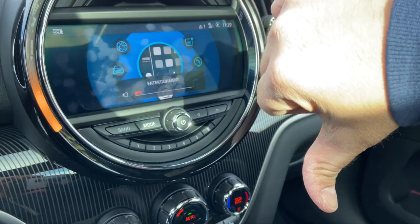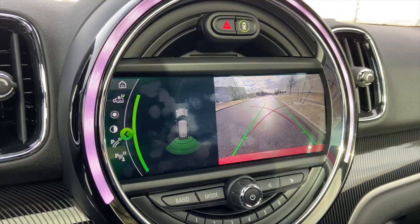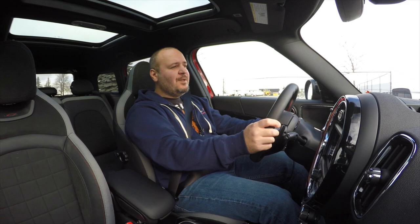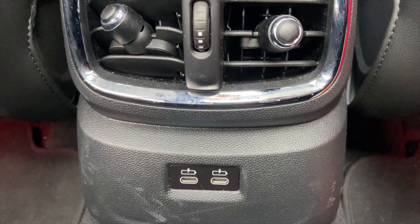You get wireless CarPlay, wired Android Auto, and wireless charging — though it only fits smaller phones with no case, which is a fail. The backup camera looks sharp and so does the very bright heads-up display. The front seats heat up pretty quickly. There are no heated seats in the back, but you do get multiple USB ports for everybody in the car.